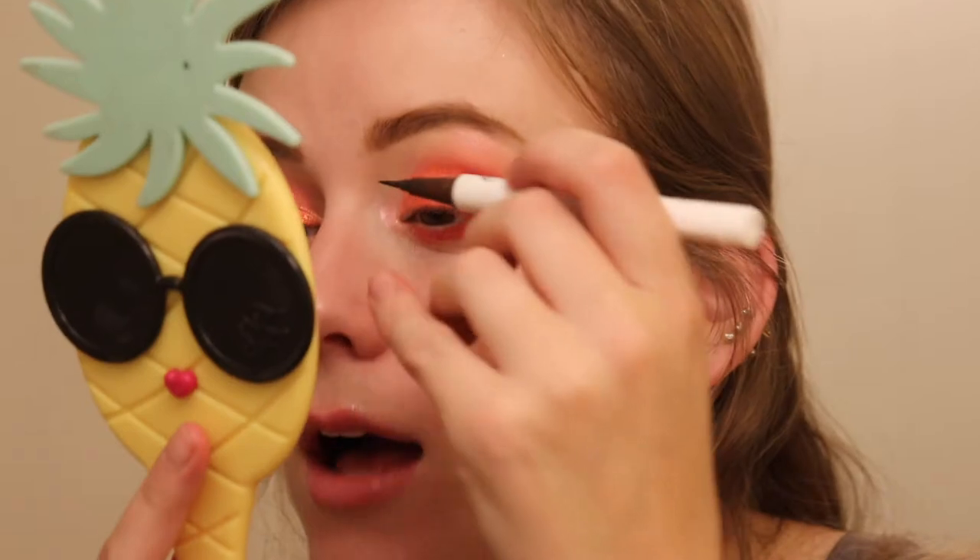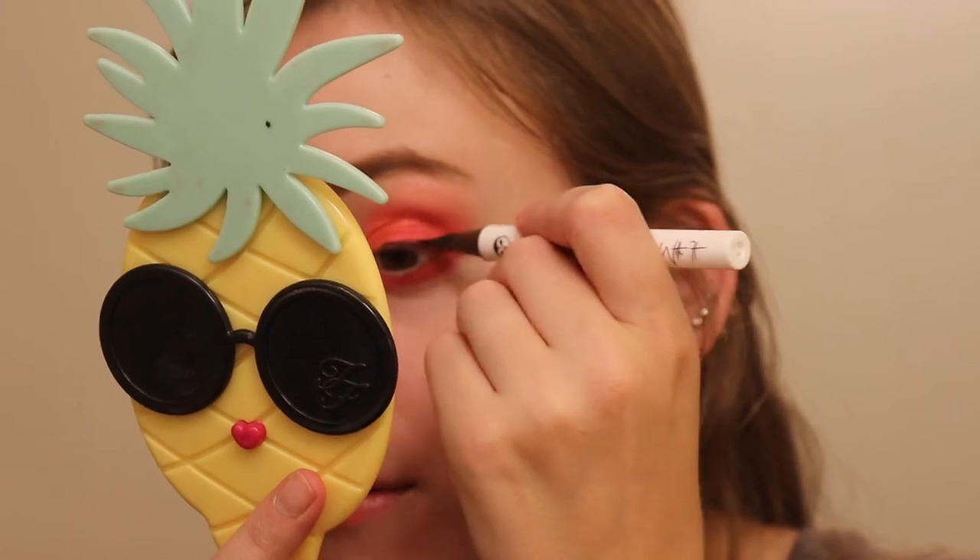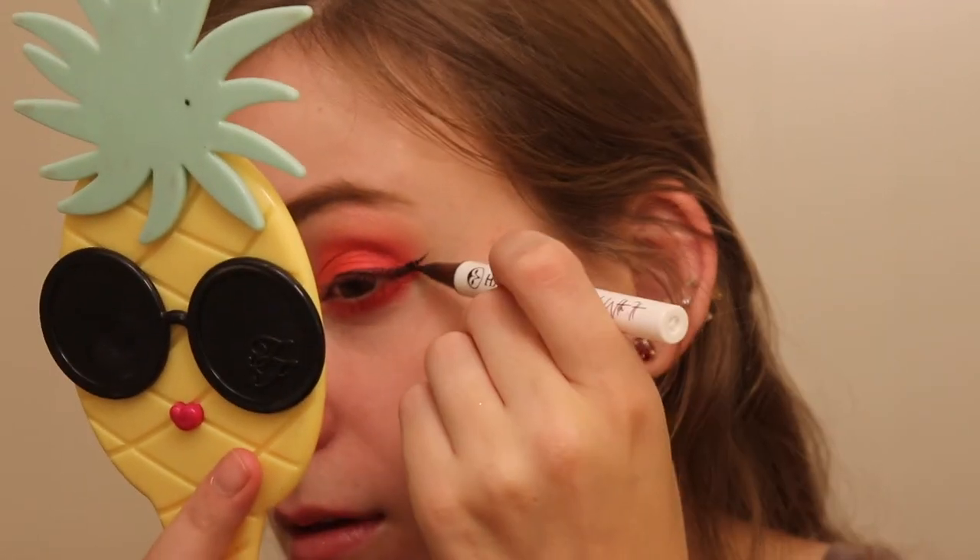I use this liner a lot. I want to do a wing — I want to be sassy in this look. I just want to go outside my comfort zone. This is a red eye, I want to do something crazy. I think I'm going to do a wing. I just went from like a cute cat eye to like a villain in two seconds.